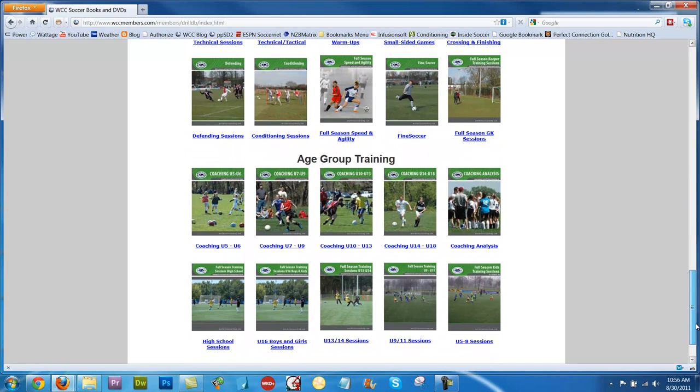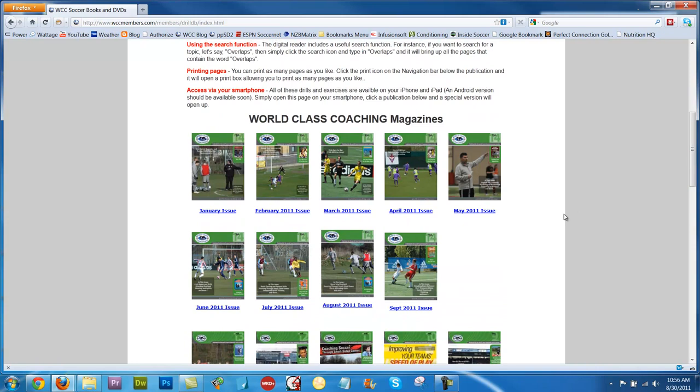All these thumbnails here are different publications, representing over 5,000 pages of articles and training sessions. It's the largest online searchable database of soccer drills in the world.